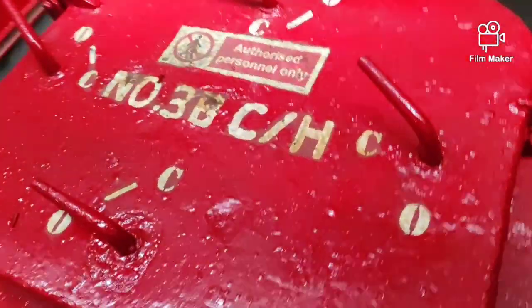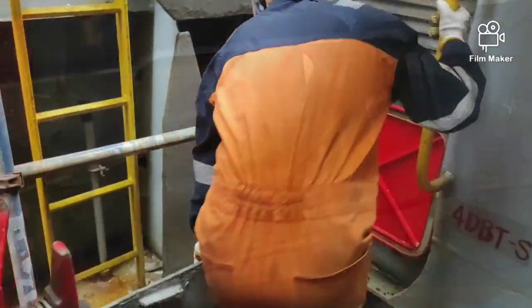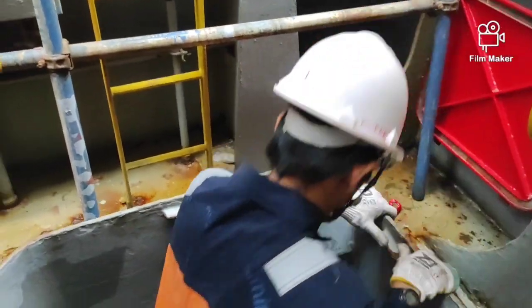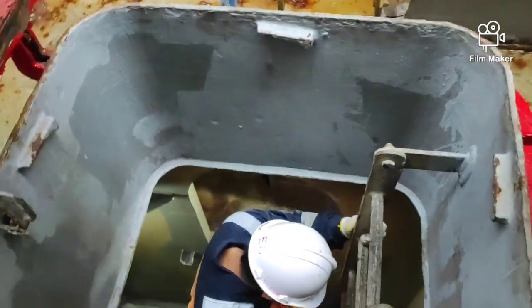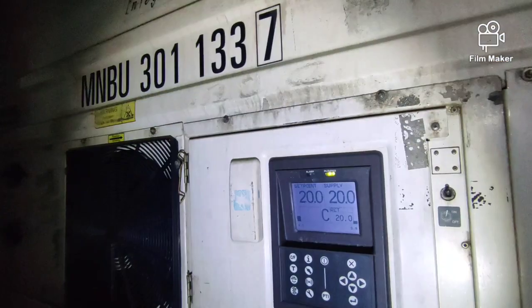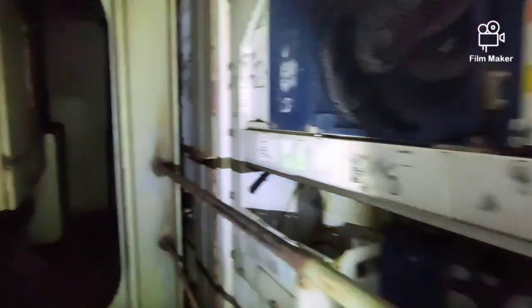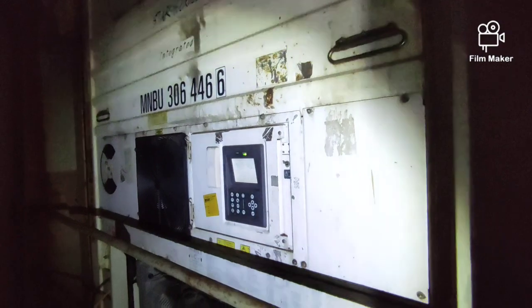Minsan nakalagay ang reefer container on deck at minsan naman nakalagay ito sa cargo hold. Ito yung cargo hold o yung pinakabodega kung saan nakalagay yung mga ibang kargamento namin, at dito rin na minsan nakalagay yung mga reefer container na aking chinecheck. Minomonitor ko yung mga temperature ng bawat isa at saka kung meron ba silang alarma at kung bumaba na ba ng maayos.